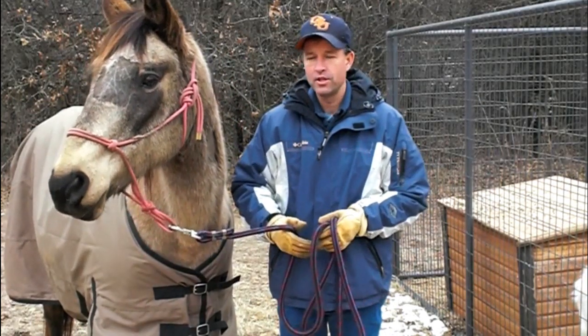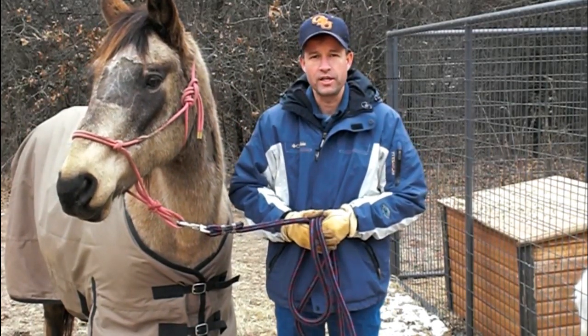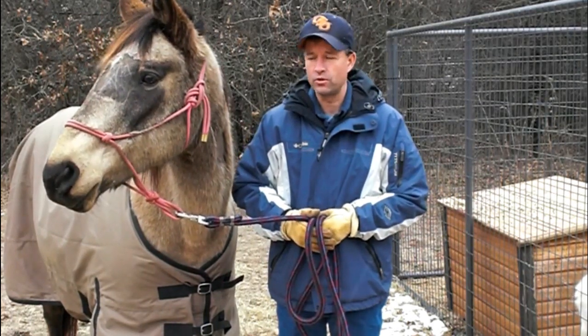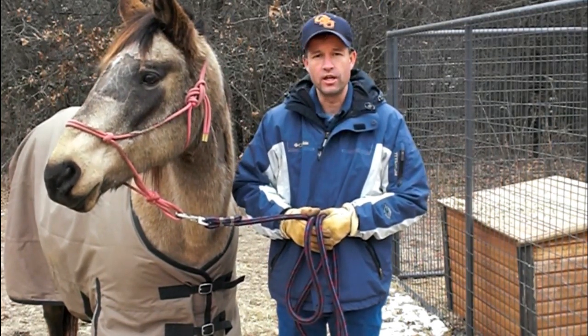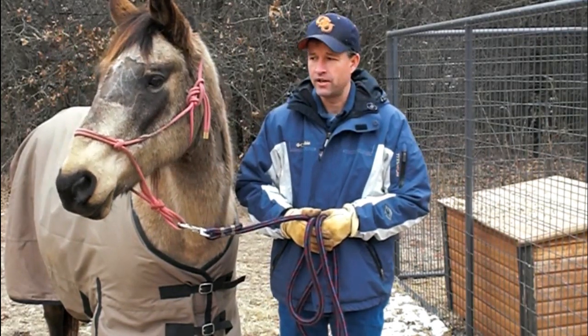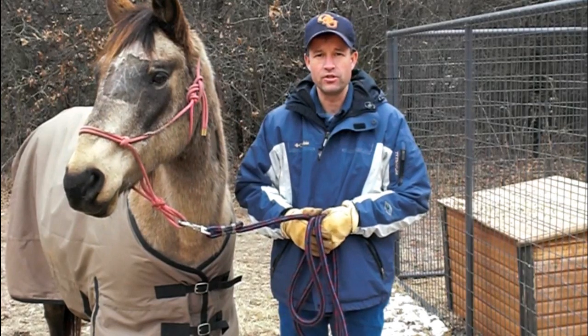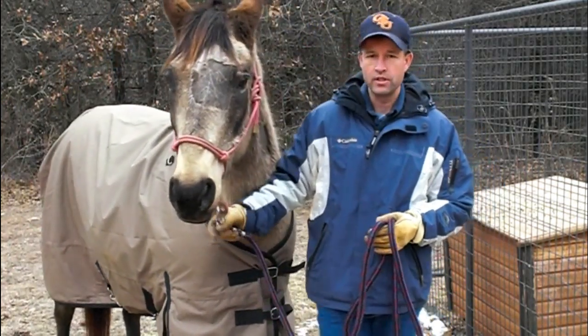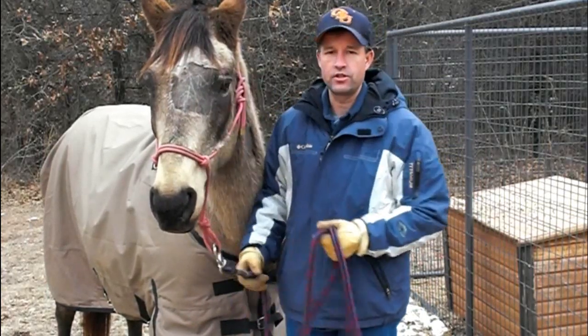I have one of my horses right here that has had some dental disease. She's a little bit of an older horse. I actually took her to a board-certified equine surgeon to have surgery done on her mouth. You may notice that the side of her forehead — the front of her forehead right here — is shaved a little bit.